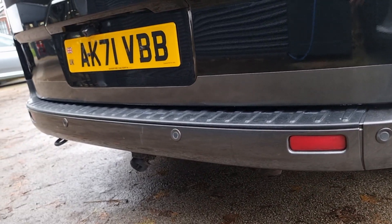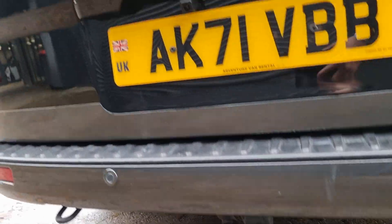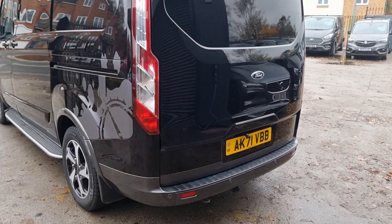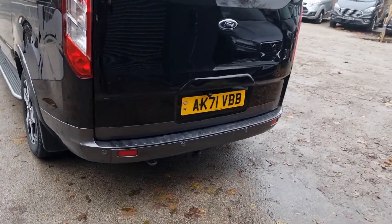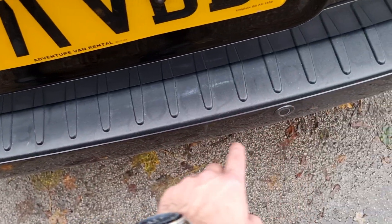You've got your rear parking sensors across the back and the towing area. There's also a nice rear-view camera added to the vehicle, and you have a screen in replacement of a rear-view mirror — which I'll show you — and it looks fabulous. The back of the vehicle is in really good condition.